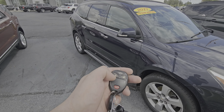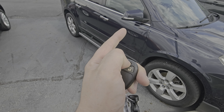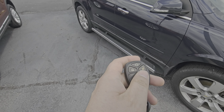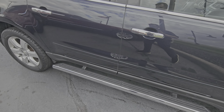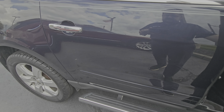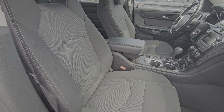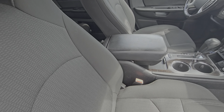Zach Heine with Bill Estes Ford showing you this 2017 third-row Chevy Traverse. It does have remote start here on the key fob so you're able to have it warmed up. Running boards so the kiddos can climb in and out of their seat a little bit easier.